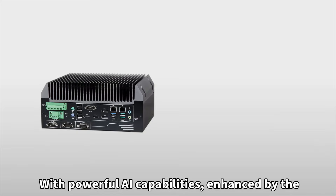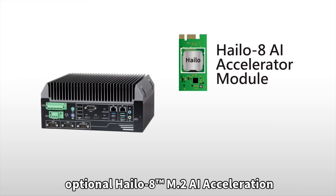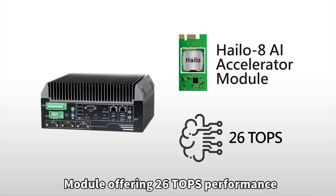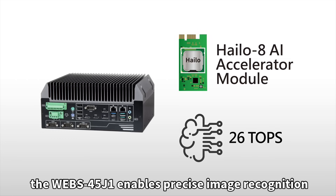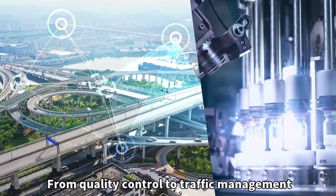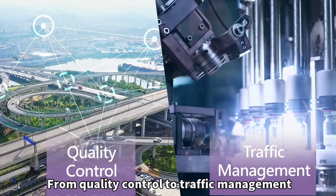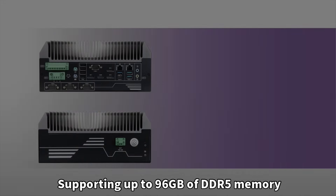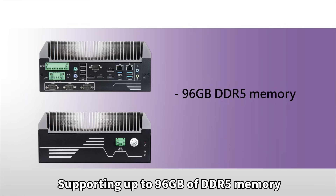With powerful AI capabilities, enhanced by the optional Halo 8 M.2 AI acceleration module offering 26 TOPS performance, the WEBS-45J1 enables precise image recognition and analysis. From quality control to traffic management, it delivers unparalleled accuracy, supporting up to 96 GB of DDR5 memory.